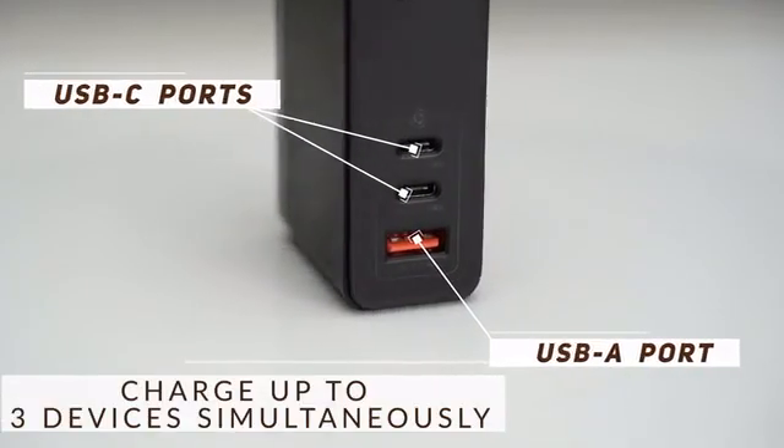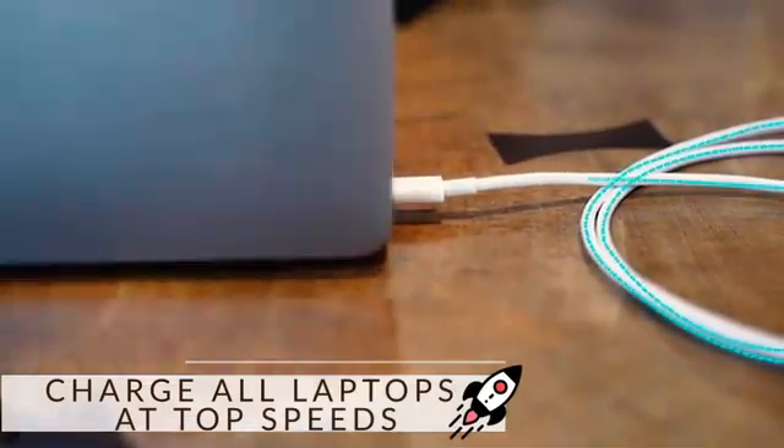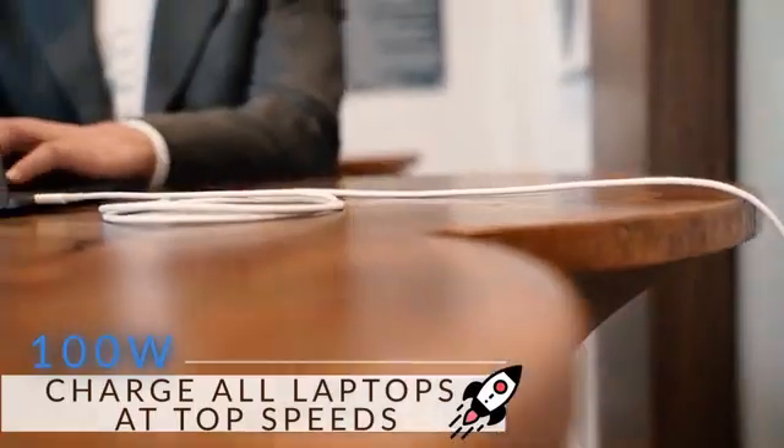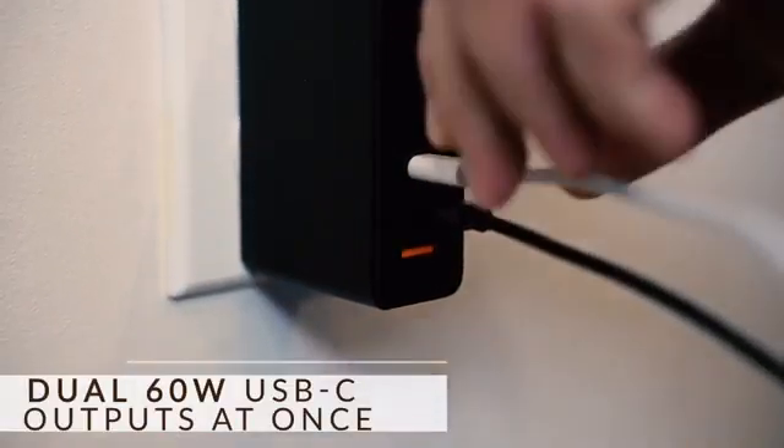Three outputs for all your needs. When using one USB-C port alone, it can provide 100 watts of power. When you're using two USB-C ports, it can fast charge two laptops at 60 watts.